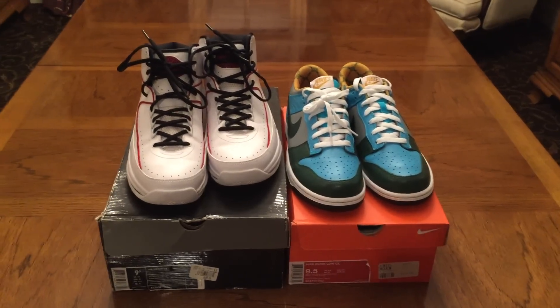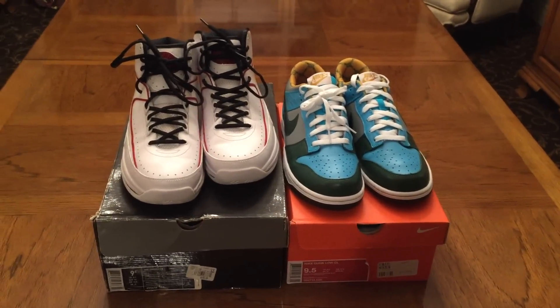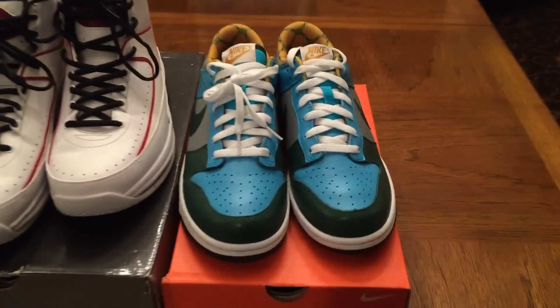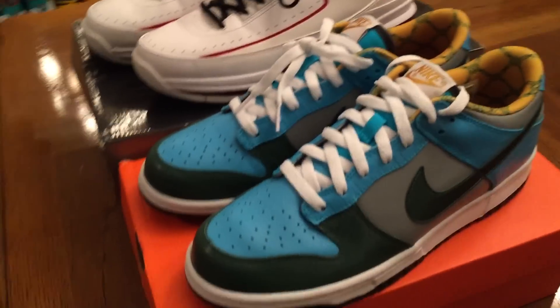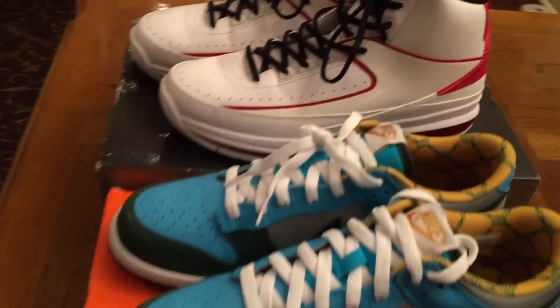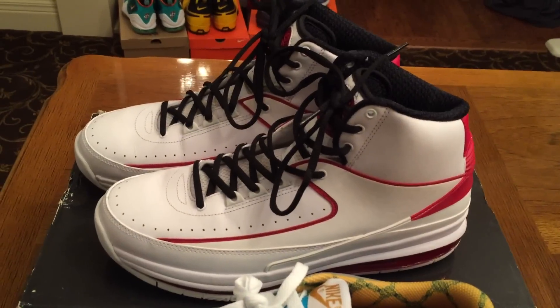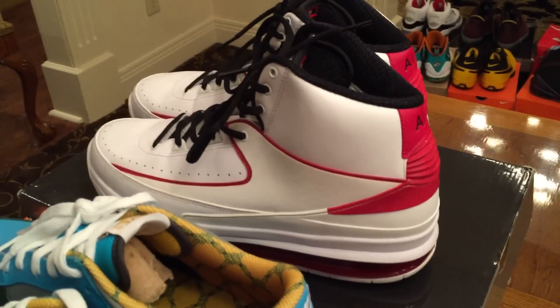To start off the video, we have my small collection for sale of size 9 and a half shoes. First up, a pair of Nike Dunk Low CLs — I'm going to be asking $60 shipped on these. Second up, a pair of Air Jordan 2.0s, asking $70 shipped on those.